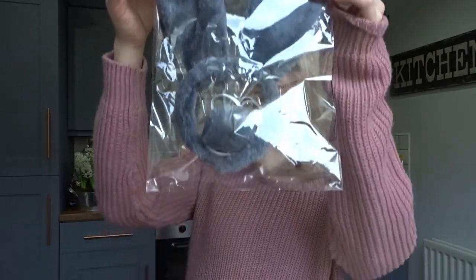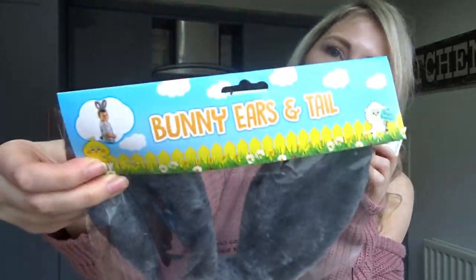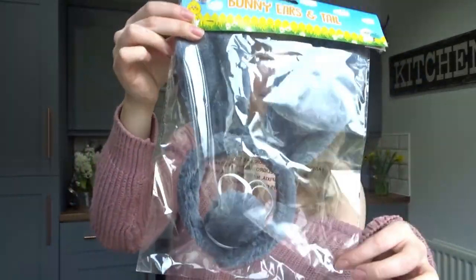Sticking with the baby theme, I couldn't resist this — it's already been opened. They had a bunny ears and tail set for only a pound and I just had to buy it. I will be taking an embarrassing photo of him wearing these — I'm one of those mums who loves an embarrassing photo, so this is perfect. They have loads of Easter stuff: loads of little mini chicks, loads of eggs, loads of crafty things. My son's too young to really buy any of those things, but if you have older children I would definitely go there to get lots of Easter bits.